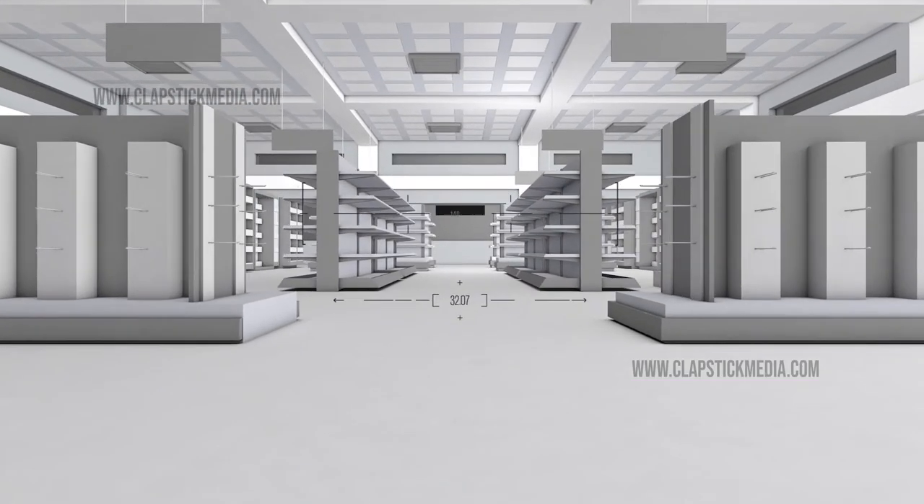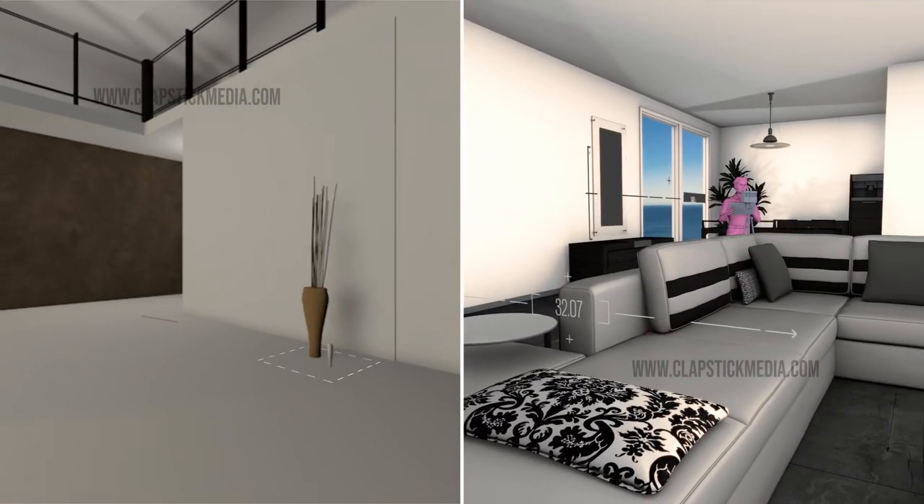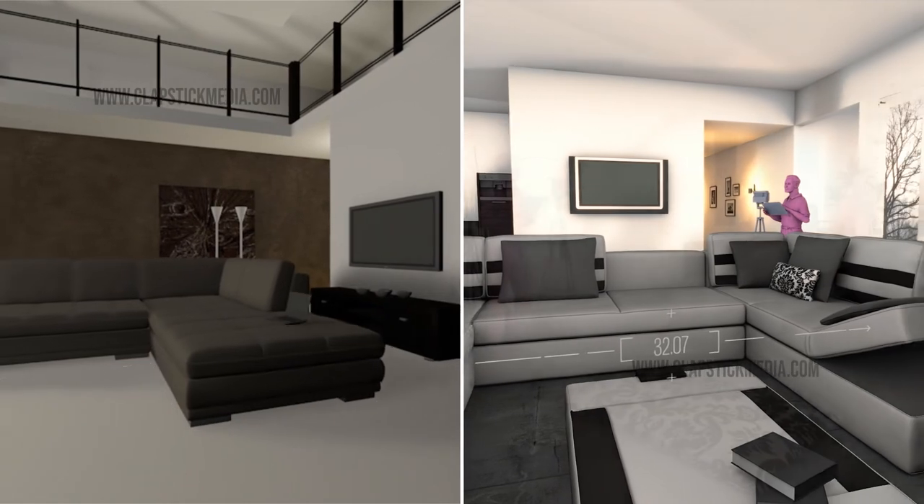Be it a showroom, fashion and retail outlets — if you have an internal space, we can create a 3D model for your design, or an interactive 3D model or tour for your clients.